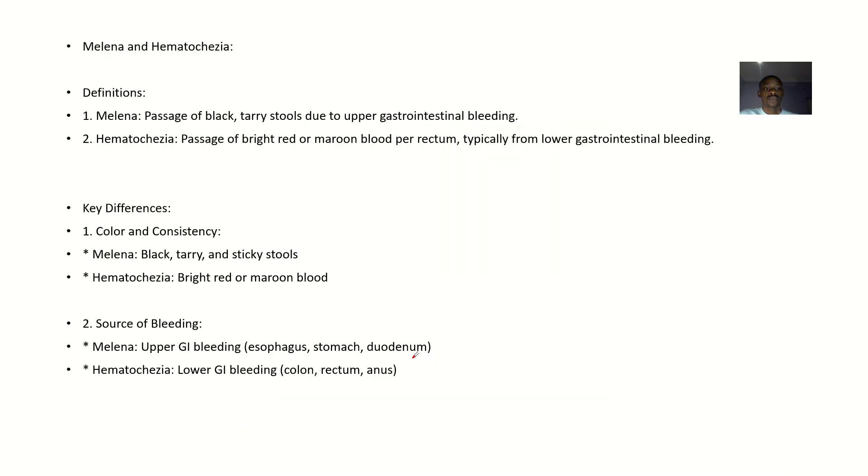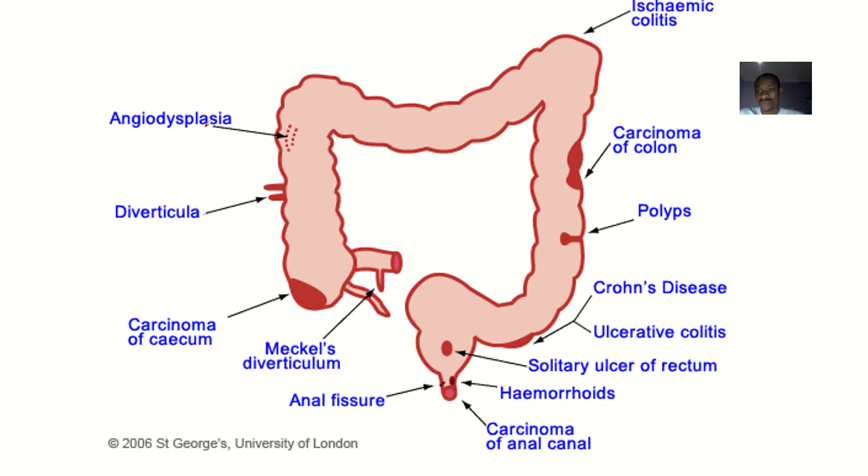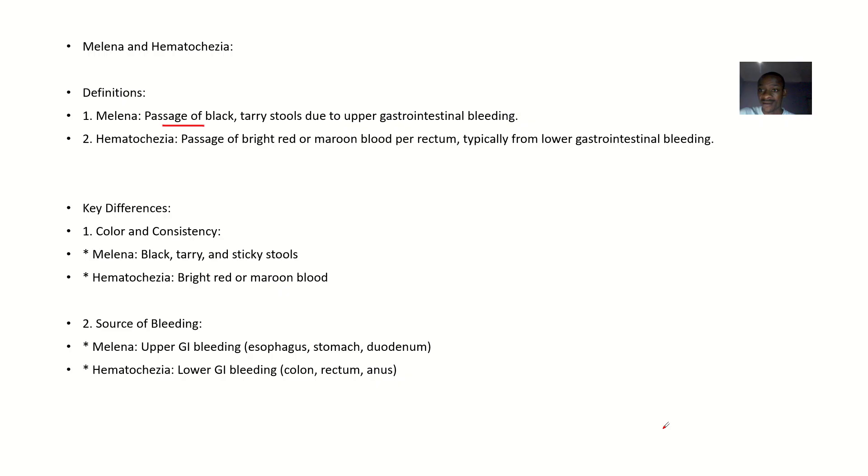Looking at the definitions: melena is the passage of black and tarry stool, and this indicates bleeding that occurred in the upper gastrointestinal tract. The bleeding occurred high up, so before the blood traveled down to the level of the anus it took some time, and the color of the blood changed — that's why you have melena.